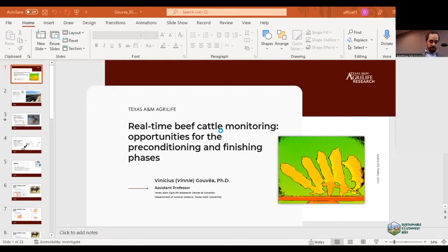For this presentation, I chose only three different topics: body conditioning score — I knew that Zach would present the body conditioning score — cattle activity and movement, especially when we talk about animal health, and also feed bunk management, which is pretty much related to feed delivery.